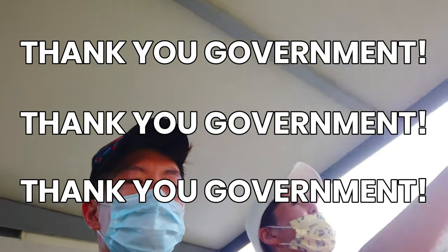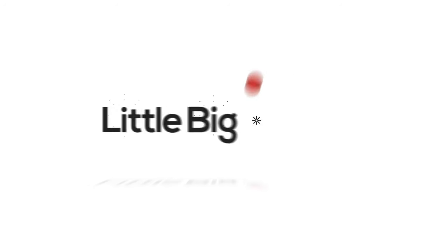Thank you government! Two weeks ago, we attempted the N-Parks Coast to Coast Trail. This 36-kilometer trail spans across Singapore, starting from Jurong Lake Gardens in the west to Coney Park Island in the north-east. We took a video of our journey and this is what happened.